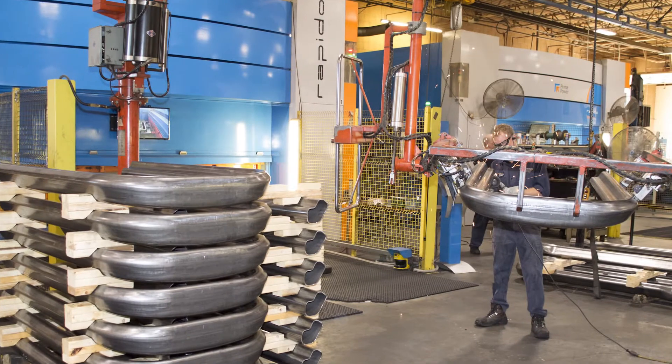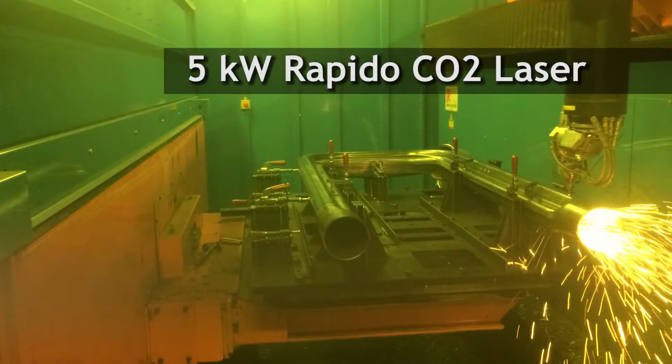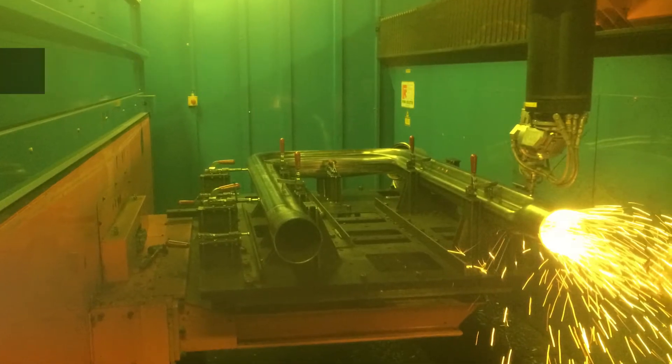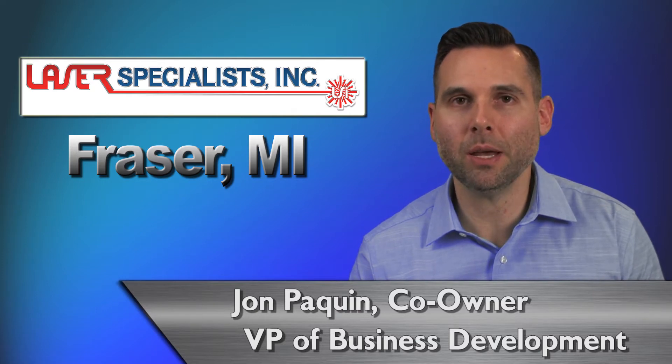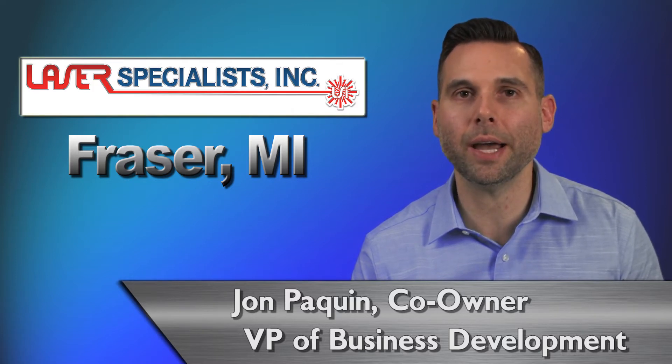In 2011, we purchased our 5-kilowatt CO2 Rapido in order to process some really thick heavy wall tubing. Our team really mastered the technology and soon became known as a company that could turn parts around quickly, adhere to customers' tight tolerance requests, and put out high-quality products.